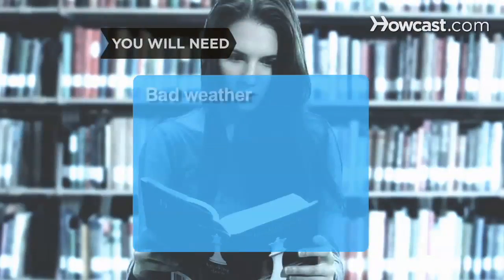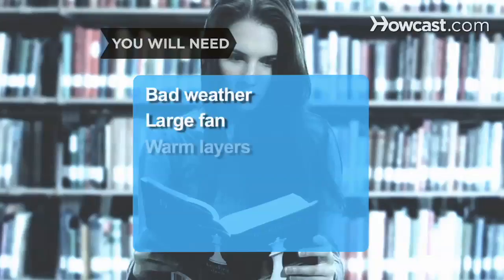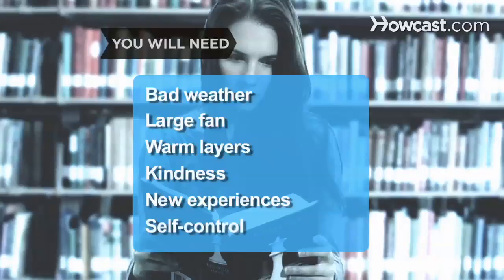You will need: bad weather, a large fan, warm layers, kindness, new experiences, and self-control.